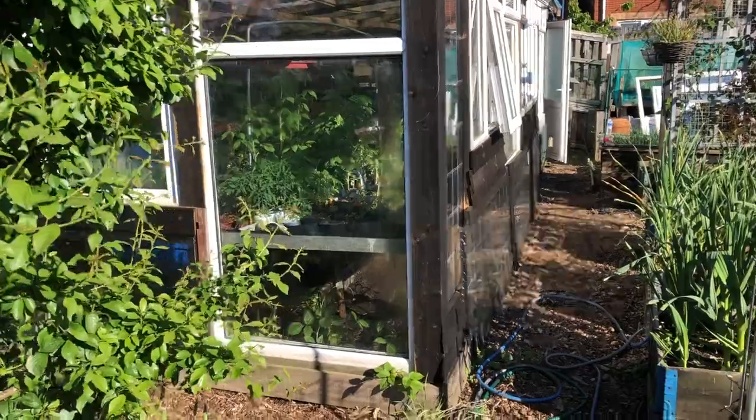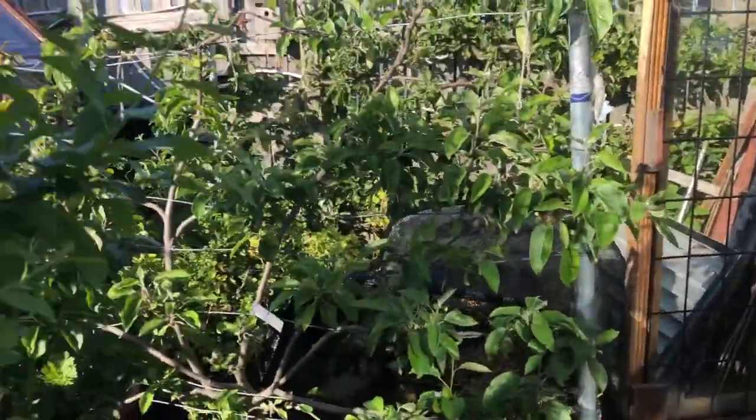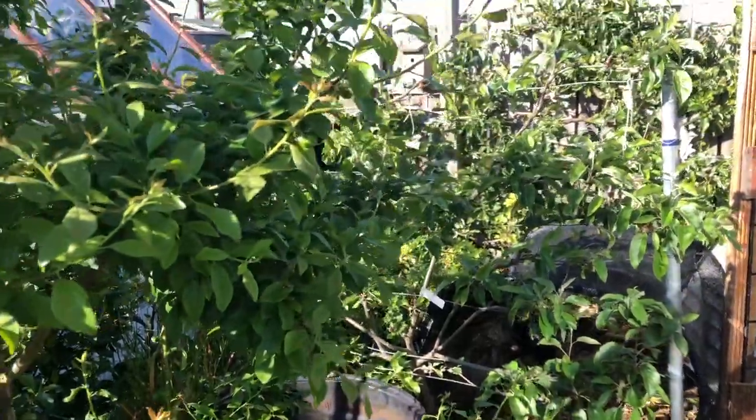Good afternoon, welcome to Granddad's allotment. It's the 6th of June today and I thought I'd just let you have a little look around and see what's going on. I've just been doing a bit of watering, so I'll show you around. Let's start in the big greenhouse — actually, let's start here first.